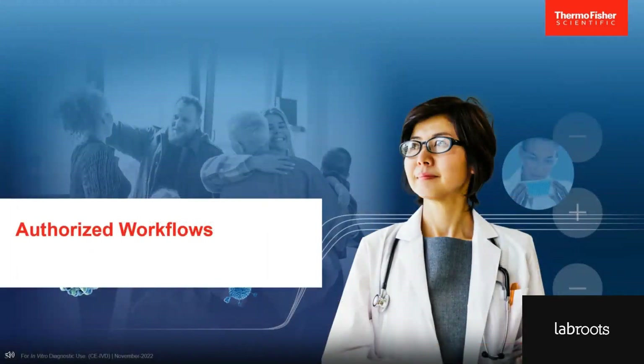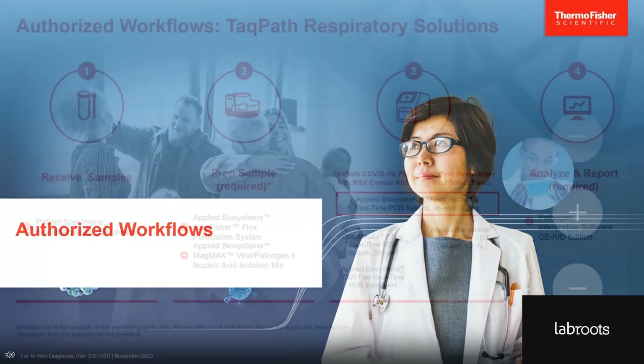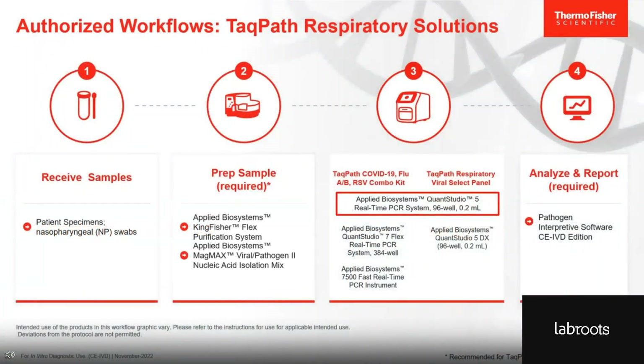Now that I've introduced you to our respiratory testing solutions, let me walk you through the workflow. This slide shows a bird's eye view of the workflow. Step one is receiving samples. Step two is sample preparation and nucleic acid extraction. Step three is setting up and running the PCR. And in step four, the pathogen interpretive software analyzes the data and creates a report with the results.